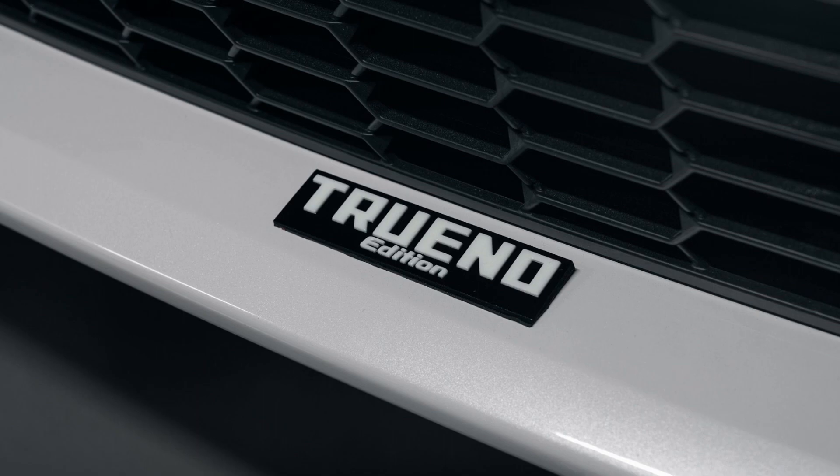Toyota has not yet released pricing for the 2024 GR86 and its new options, but we expect to find out more before it goes on sale later this year.